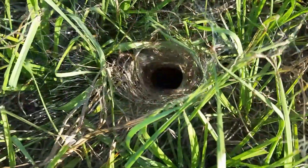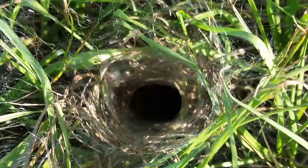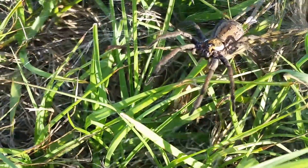The true funnel spider is native to Australia. A bite from it will cause numbness and tingling, and can be much more severe if you have a bad reaction.